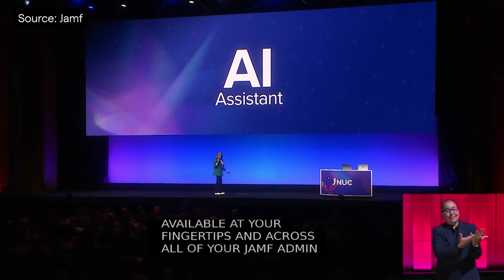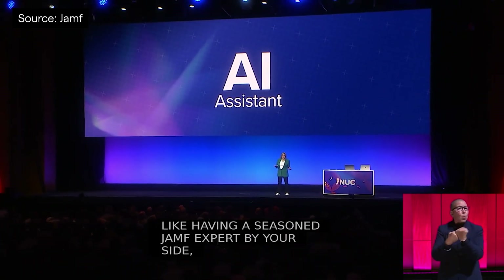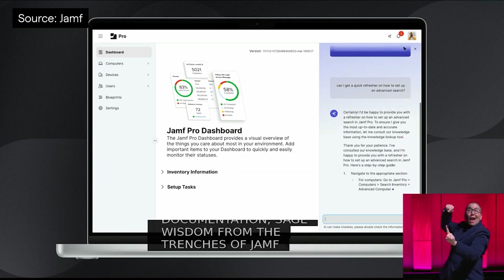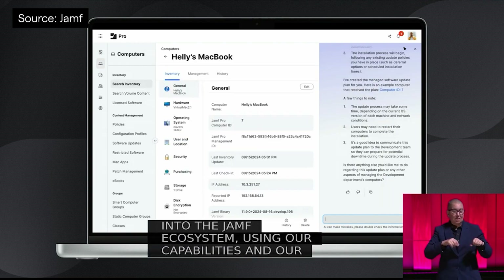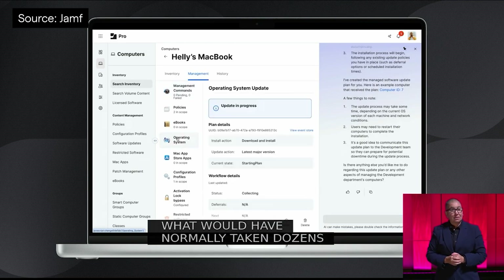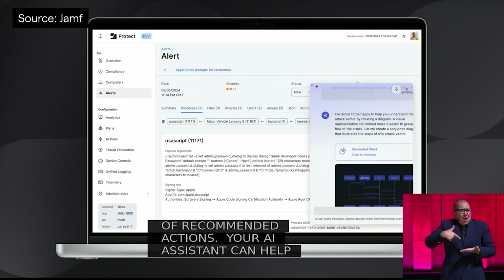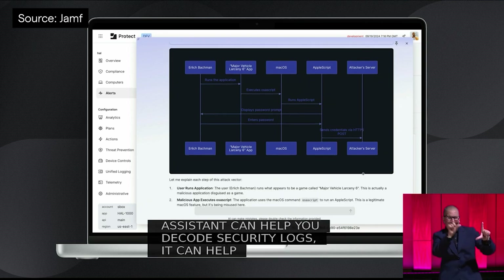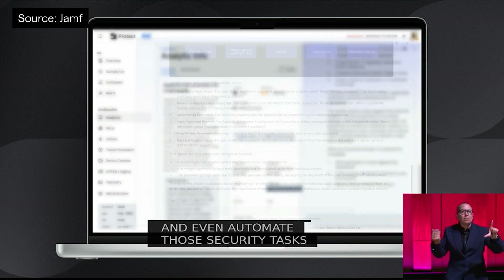The AI features announced at last year's JNUC have been dramatically expanded, and AI Assistant will be a handy resource for Jamf admins of any skill level. Using retrieval augmented generation, trained on Jamf documentation, product APIs, Jamf Nation content and more, AI Assistant will have a huge amount of expertise to draw on for the benefit of you and your team. Having an ever-present Jamf expert to call on for admin tasks is definitely a worthwhile addition, but looking at the importance of security, we think it's the security analysis and recommendations that will provide much-needed support to Jamf customers globally. We've got beta details in our wrap-up.